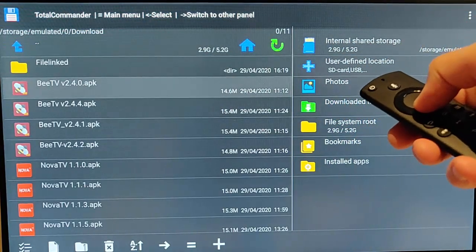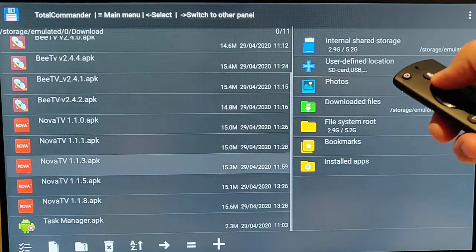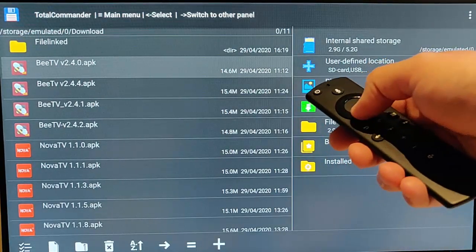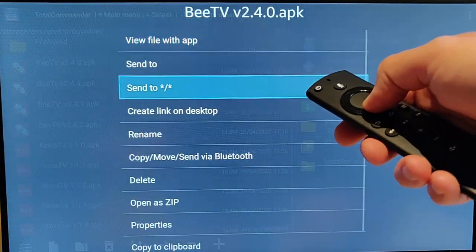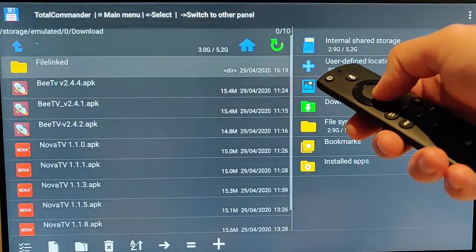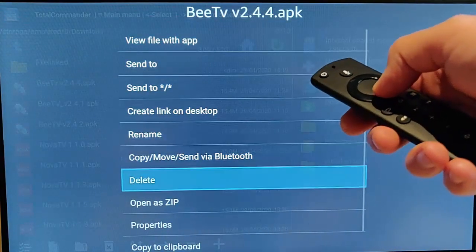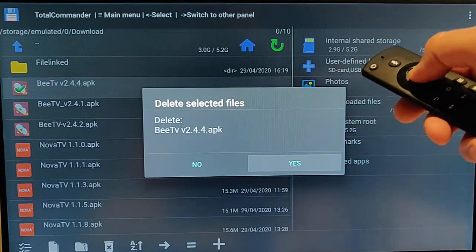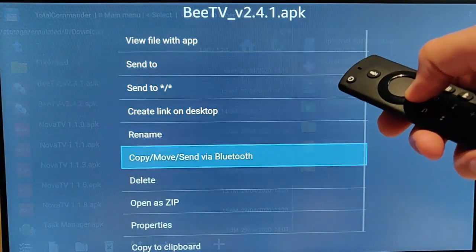Go up to the arrow with two dots and press the middle button to go back to the previous menu. As you can see, there are loads of icons in here that can be deleted, which will free up quite a bit of space. Highlight any of them, press and hold the middle button until the menu appears, go down to delete, press the middle button, and say yes. Just keep going down and repeating that for each file.